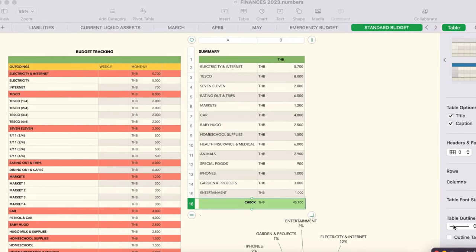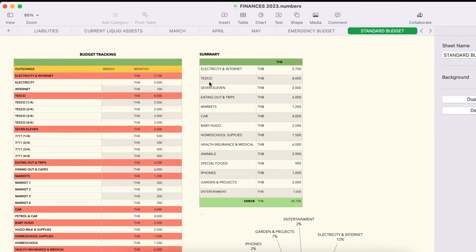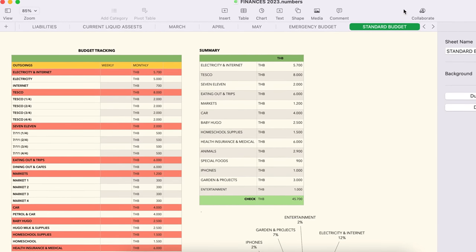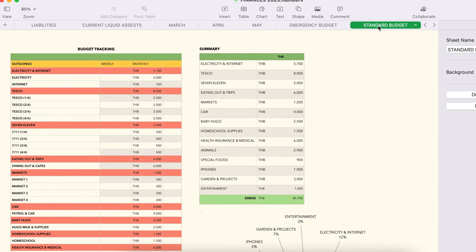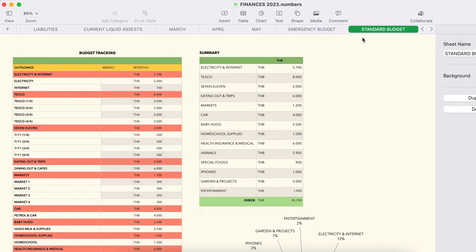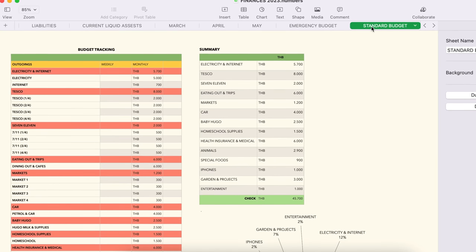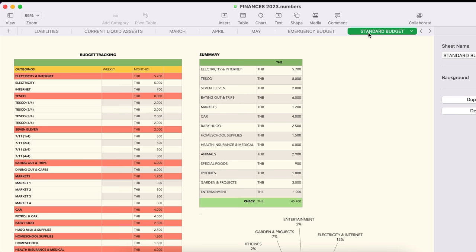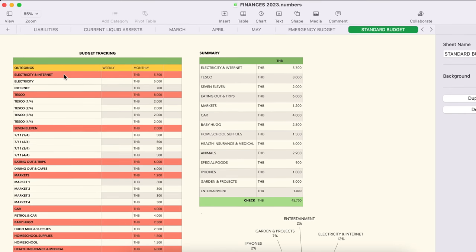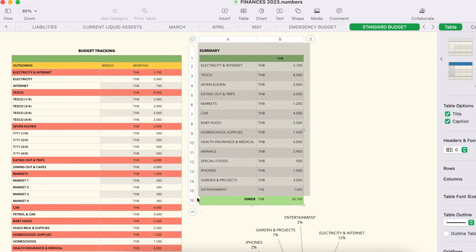Now here's the spreadsheet I promised — a very detailed breakdown of our monthly costs. This is a standard budget; it differs across months if we've been on holiday or trips. Some months we spend less, but I think this is a pretty general and standard budget. On the left are the main cost categories, summarized in the overview section.